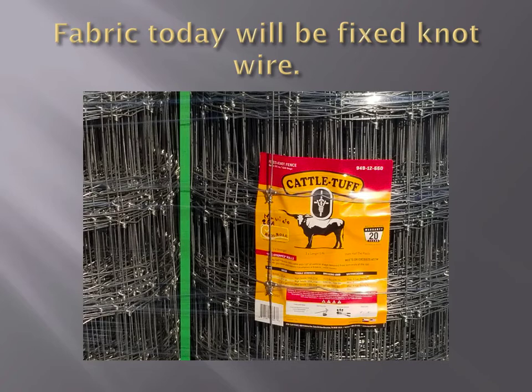Today we're using wire numbered 949-12-660. The first number is the number of horizontal lines — this is a 9-49, so nine horizontal lines. 49 is how tall the fence is in inches. The second number is the spacing between the vertical stays — 12 means 12 inches from one stay to the next. The last number, 660, is the amount of feet per roll. Today we'll be using 330-foot rolls. Those numbers go back to rods and square acres.